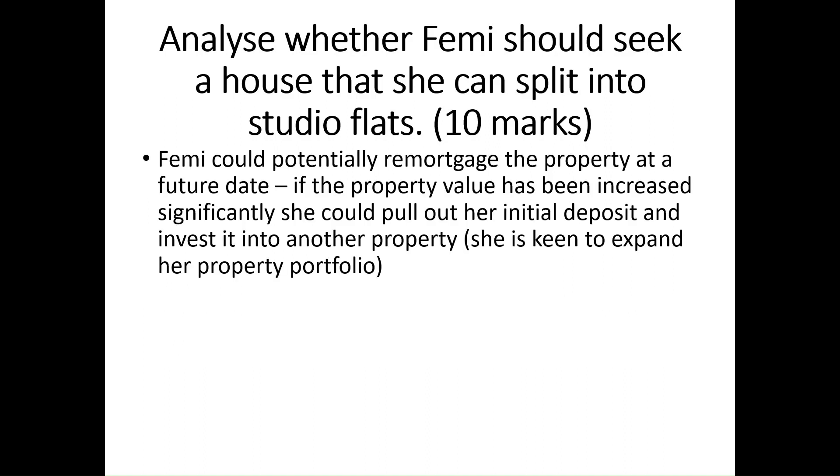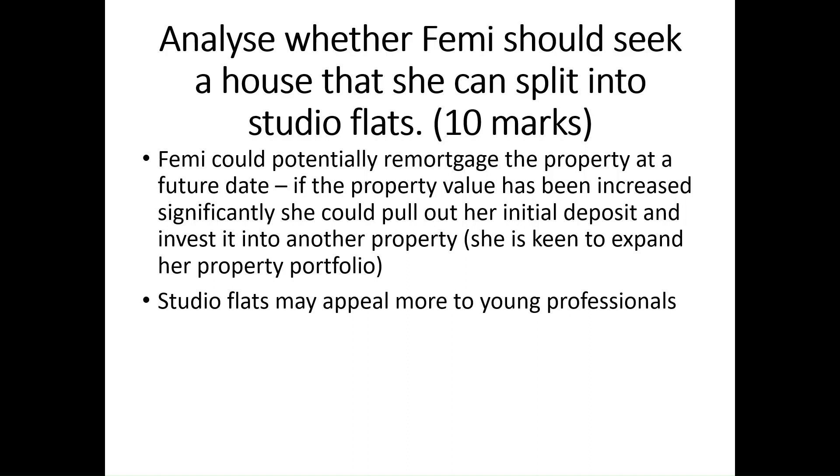Femi could potentially remortgage the property at a future date. If the property value has increased significantly, she could pull out her initial deposit and invest it into another property. Of course, she is keen to expand her property portfolio. Studio flats may also appeal more to young professionals and to students.